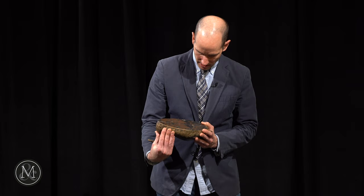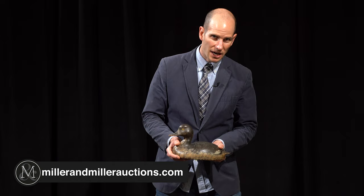You can check out the auction online at MillerAndMillerAuctions.com. It's all there — Don's decoys, the stoneware, some firearms-related advertising. It's all there online. It's one of our most exciting sales. MillerAndMillerAuctions.com — check it out.